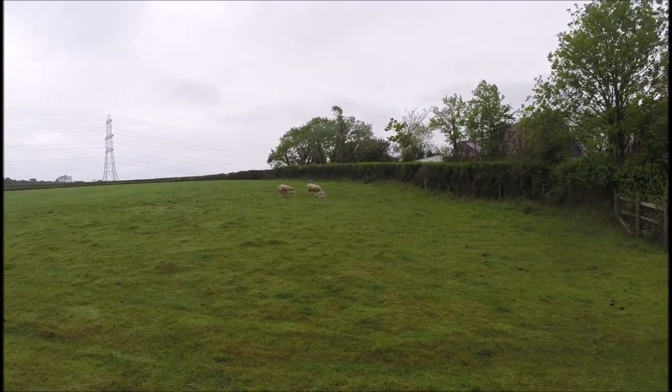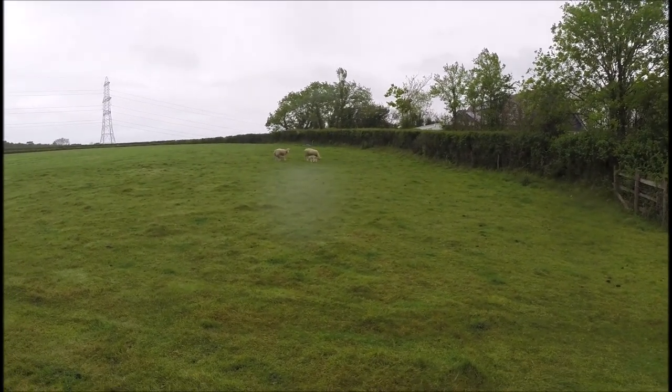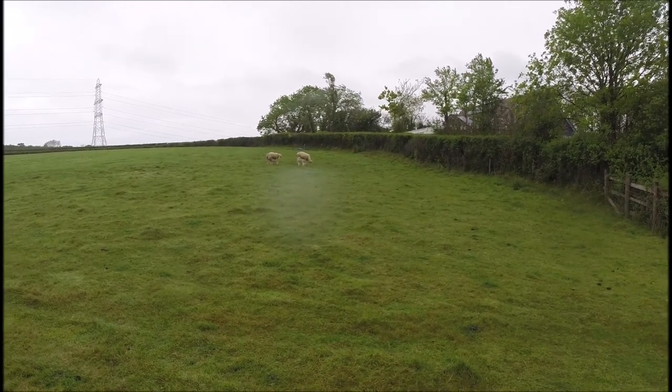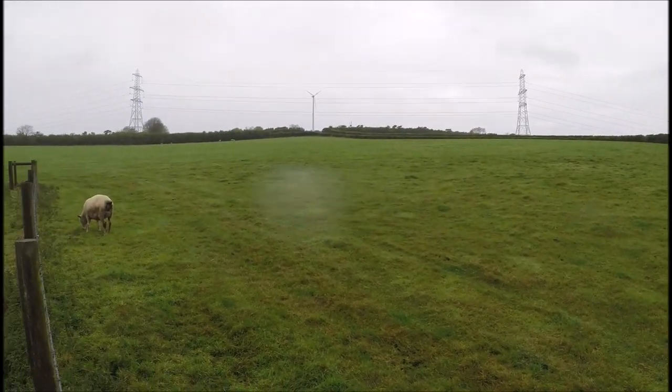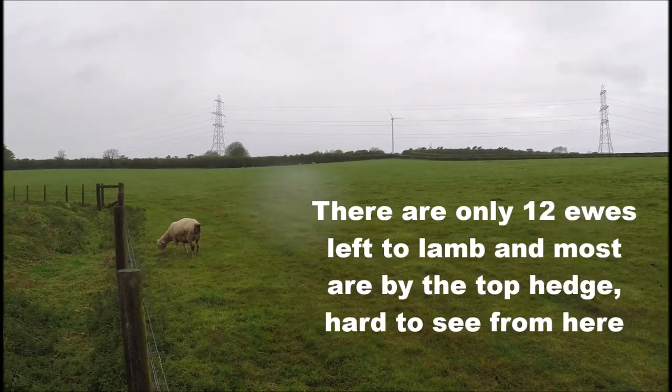My phone ran out of storage, so I've got this other camera — it hasn't got a screen so I can't really see what I'm pointing at, but I'll do my best. There are the ones born about a week ago, still in the lambing field because there's only a few left. We just put them back in there and those are the ones still left to lamb.